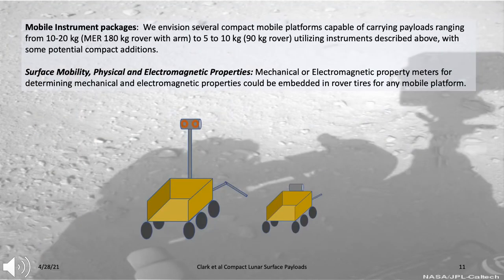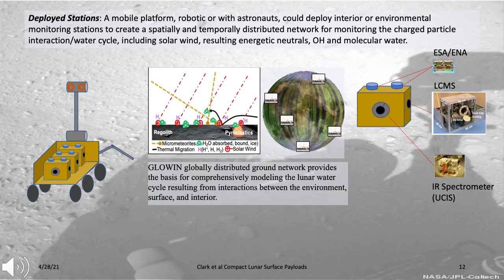We envision two different types of mobile instrument packages: one on a MER-type rover as a 10 to 20 kilogram package, and another 5 to 10 kilogram package on a smaller rover. It would also be possible to include mechanical or electromagnetic property meters in the tires of roving vehicles to characterize regolith properties and trafficability. We envision a mobile platform—robotic or with astronauts—that could deploy interior or environmental monitoring stations to create a spatially and temporally distributed network for monitoring the environment.